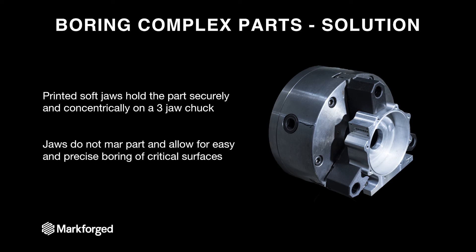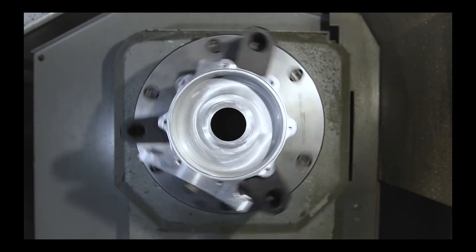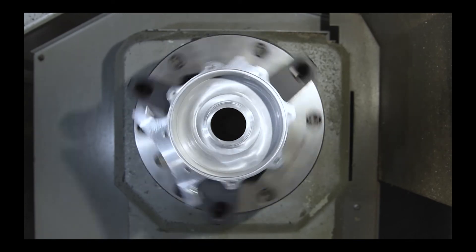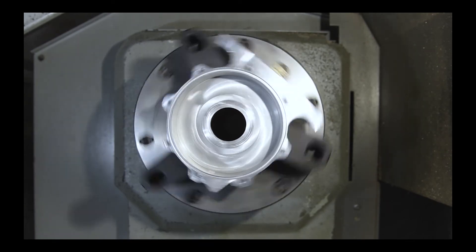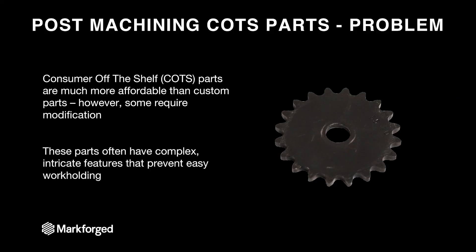Right now I'm going to show a really quick video of the part actually spinning up. It's pretty cool.